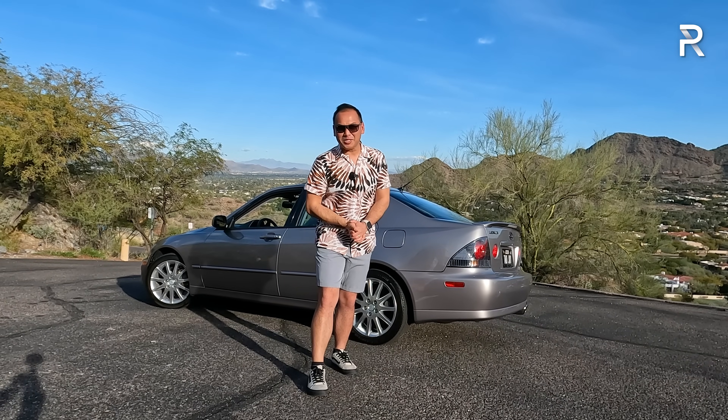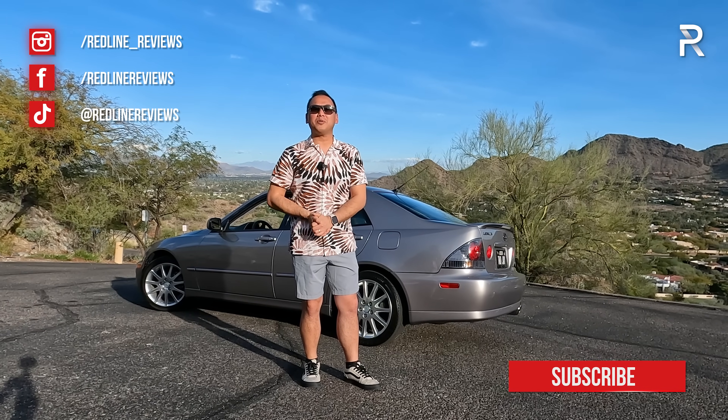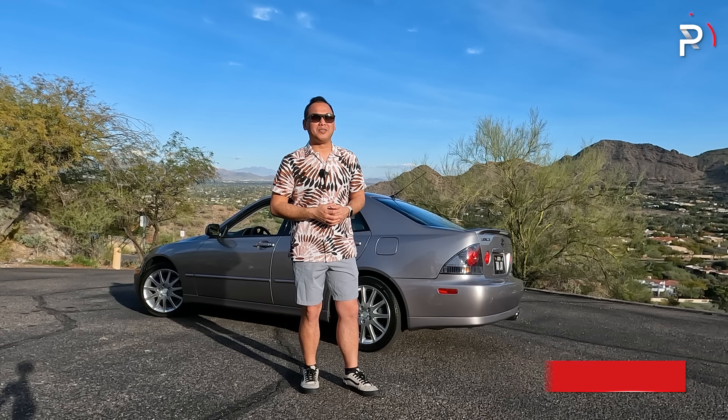If you're looking to see the latest cars I'm testing, be sure to follow me on Instagram at redline_underscore_reviews. Like us on Facebook. And as always, please keep subscribing to the Redline Reviews YouTube channel for all the latest reviews. Thank you so much for watching — I'll catch you all in the next video.